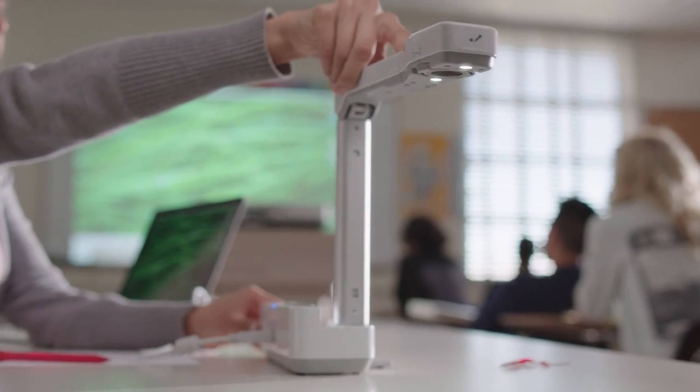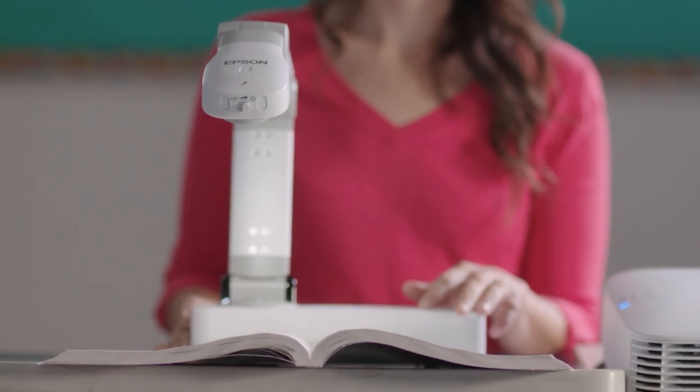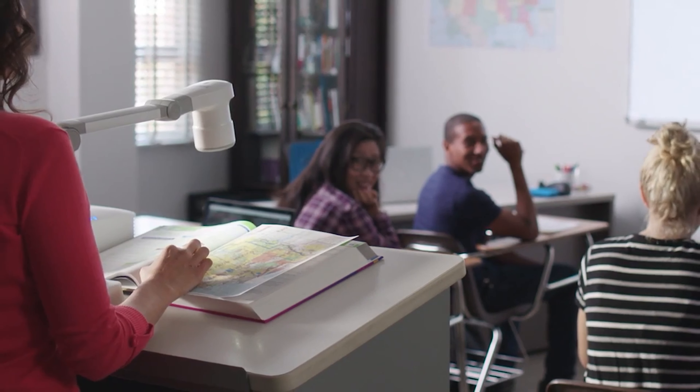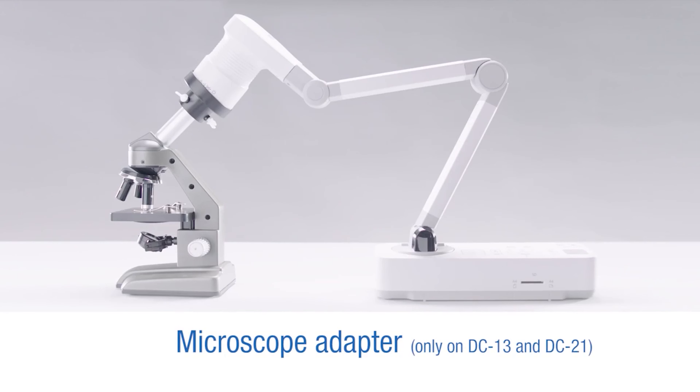With Epson document cameras, teachers can delve deeper into content — from 3D objects, text on pages, maps, and microscopic material, to recording their videos. Also, with the microscope adapter, teachers can share magnified images with the whole class.